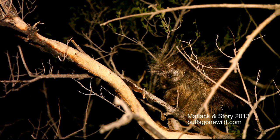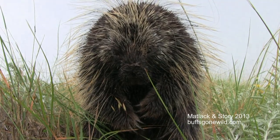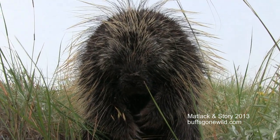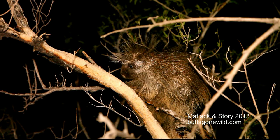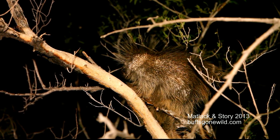They are herbivores and feed on several different types of plants. One good sign to look for in the field, if you're trying to determine if a porcupine is nearby, is to look for trees that have bark missing or that is for the most part stripped off the tree. This is a good sign that porcupines have been feeding.